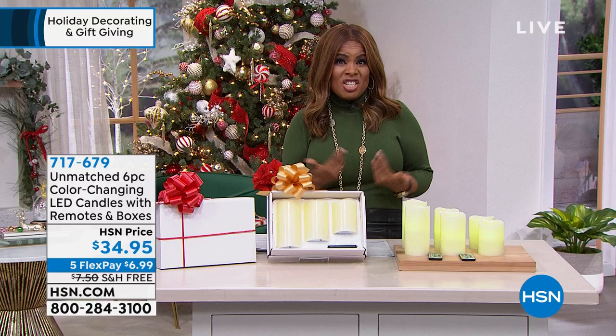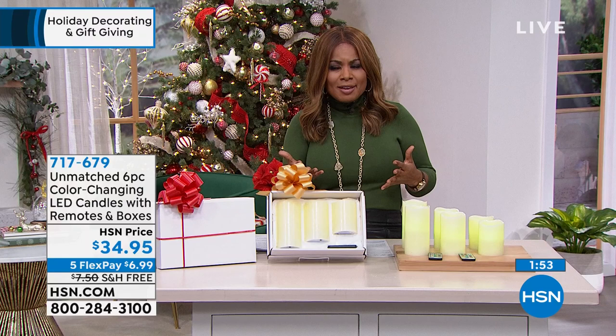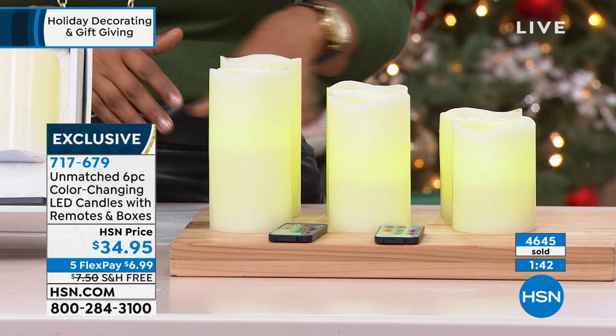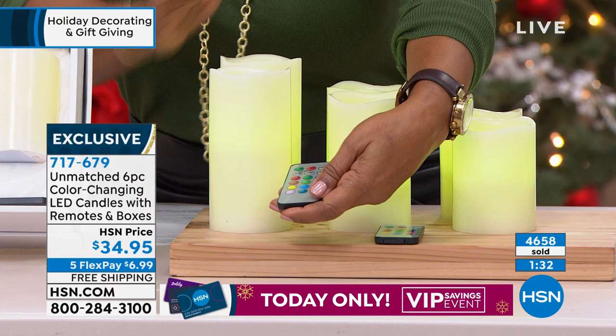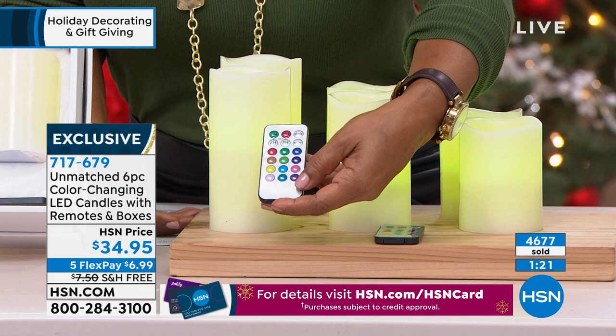We've sold close to 5,000 of these for the holiday season. These are perfect for anyone - everybody loves candles. These are unscented. You get an incredible value at $34.95 - the six-inch, the five, and the four, plus special remote controls times two. All the experts are saying shop early. What do you give to people on your list? Something like this is going to be universal - a great hostess gift, a great Christmas gift, a wonderful way to decorate your own home. Free shipping and handling.